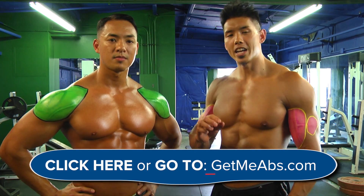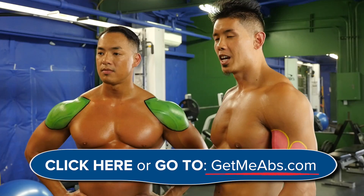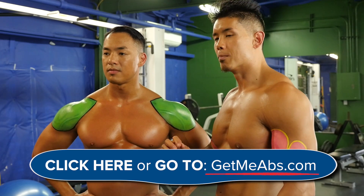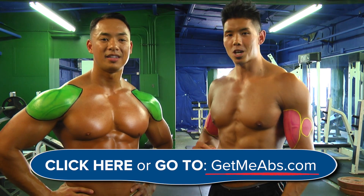That's why in that free video I posted, you can see different variations of compound exercises that are best for getting rid of your belly. We put them into unique workouts designed to optimize fat burn and, more importantly, your fat burning hormone production. You can see it free by going to getmeabs.com right now.